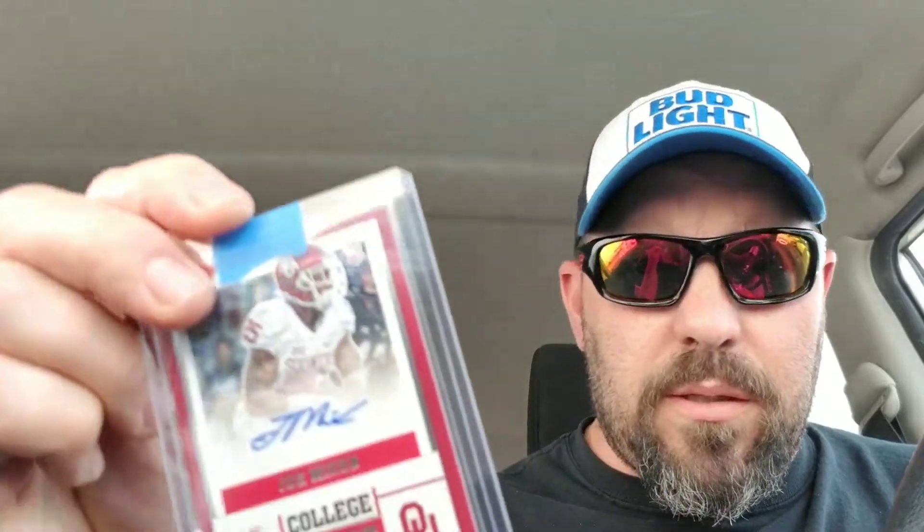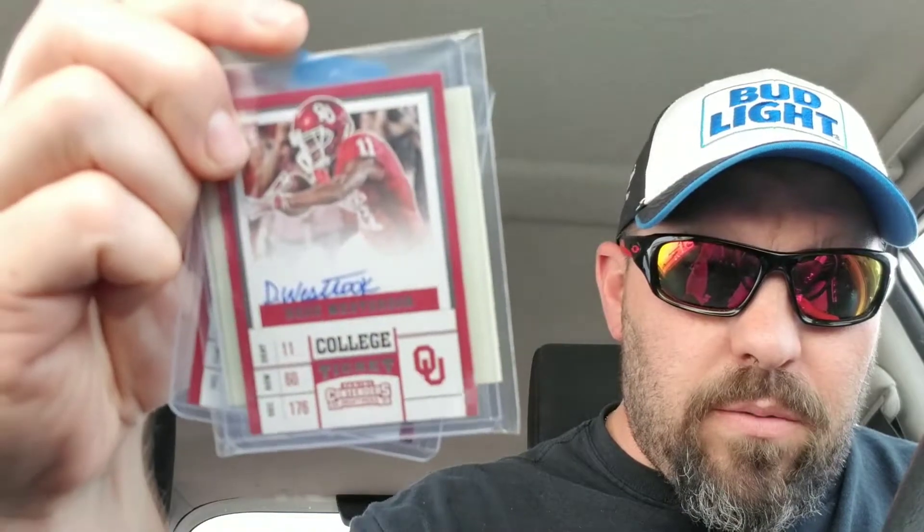I bought this one off eBay — number 1399, two color patch from Immaculate of Sterling Shepard. And then for this year's draft class from Contenders I got Joe Mixon and D.D. Westbrook.